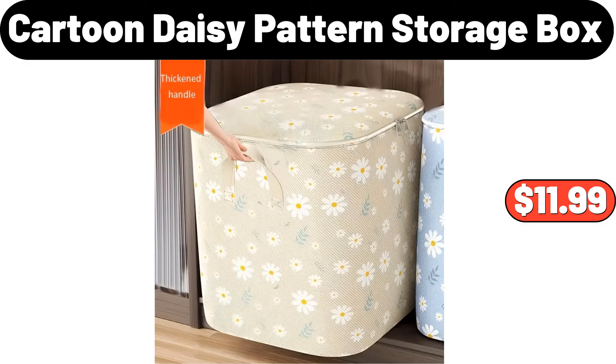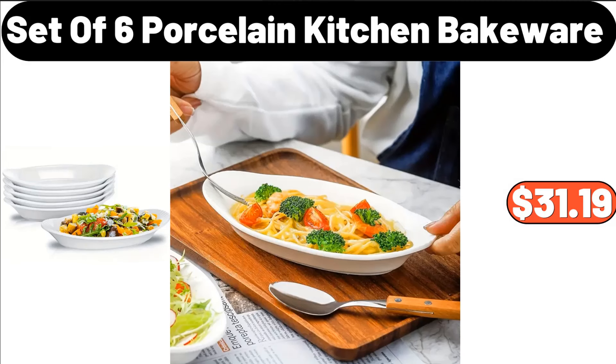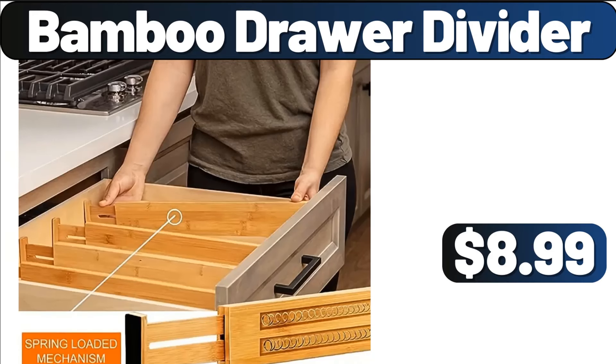Cartoon Daisy Pattern Storage Box, $11.99. Wood Recipe Box with Metal Lid, $10.95. Set of 6 Porcelain Kitchen Bakeware, $31.19. Bamboo Drawer Divider, $8.99.